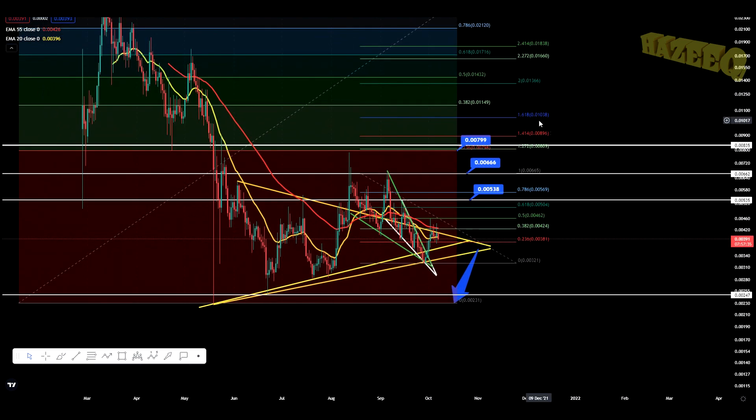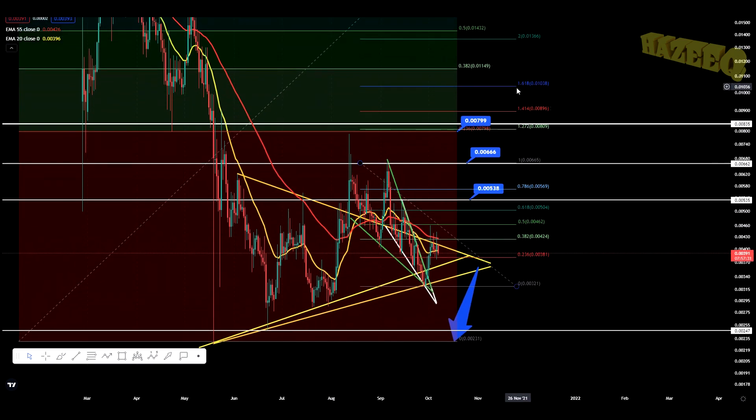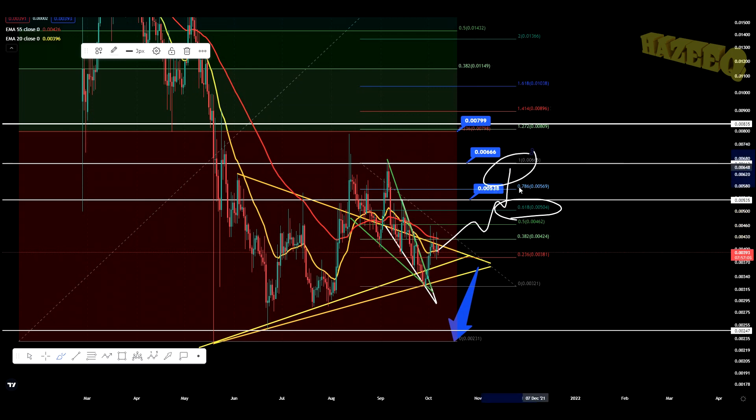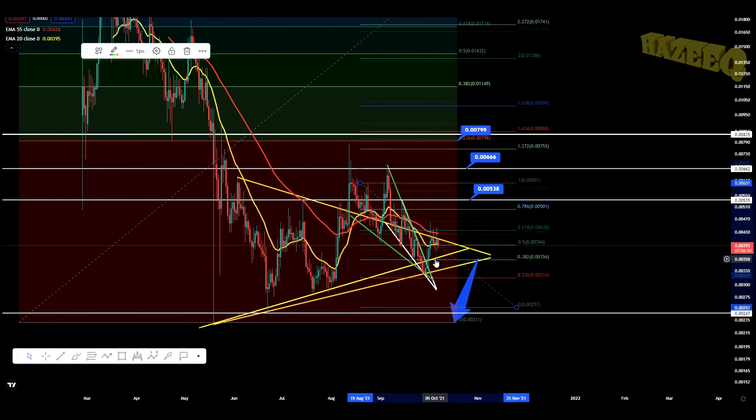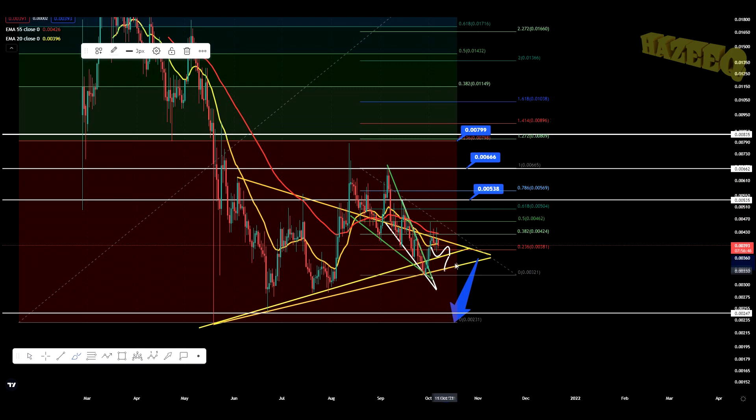Obviously there's always going to be resistance to be broken and support to be held, and I will give you all those levels. The target from the impulsive wave is 0.01038 if we manage to hold support. If we start breaking through these resistance levels and these FIBs, the main level you want to see broken is the 0.618 sitting at 0.00504 — that is the golden ratio. Once you break that and backtest it as support, you're pretty much almost guaranteed to break the previous high at 0.0066. In a bearish scenario, we would start losing our support from these yellow support lines and perhaps bounce off 0.00321.